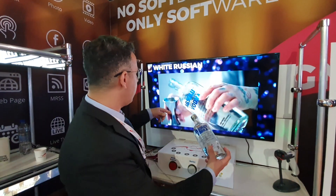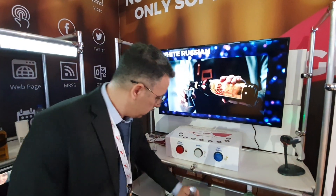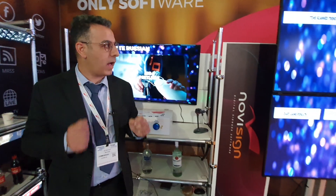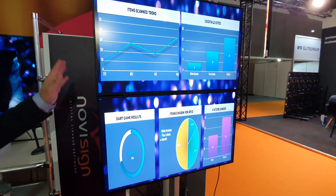And hey, I can make a White Russian out of the Absolut Vodka! The nice thing here is that everything that is done here has a report. So if you look at the NoviSign dashboard report, we see...